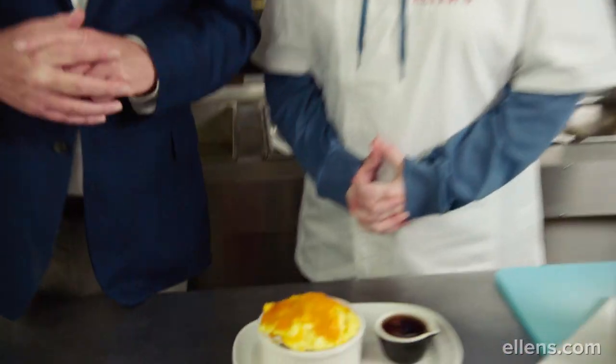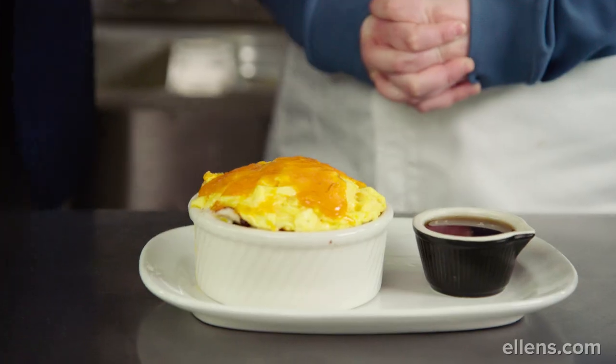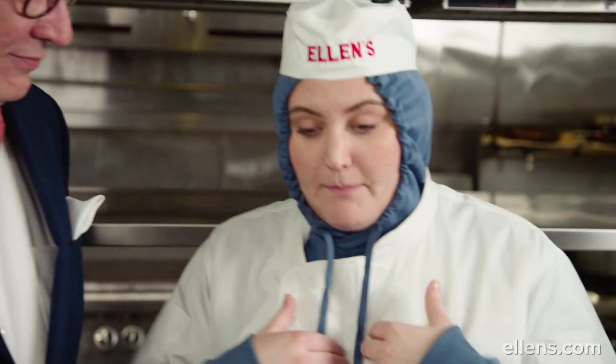Pancake Pot Pie is our number one breakfast item, and it's because people love those layers. It looks like you know something about layering yourself. I definitely do. I've studied layers for many years and it's something that's in my heart and my soul — a combined kind of layering that is in my body, my heart and my rib cage.